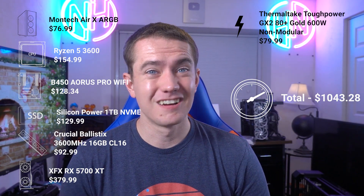All being told, we're looking at a price point of $1,043.28 if you pick up all the components I mentioned: the Montech Air X ARGB, Ryzen 5 3600, Gigabyte B450 Aorus Pro Wi-Fi, Silicon Power one terabyte NVMe SSD, 3600 MHz CL16 Crucial Ballistix RAM — 16 gigabytes — the Radeon RX 5700 XT from XFX, and then a non-modular 600 watt 80 Plus Gold power supply from Thermaltake. So $1,043 isn't too shabby, but I've got a secondary build that's going to come in under $1,000.